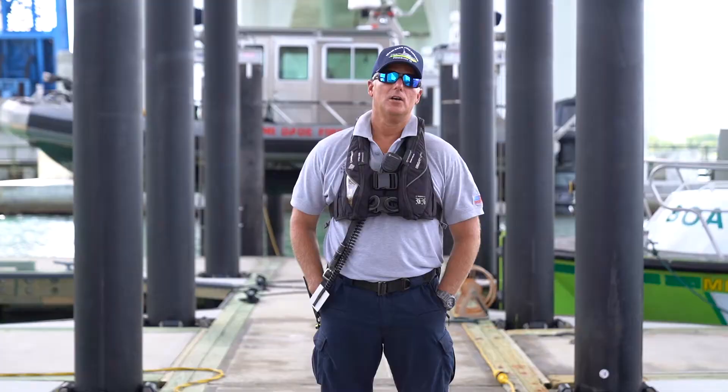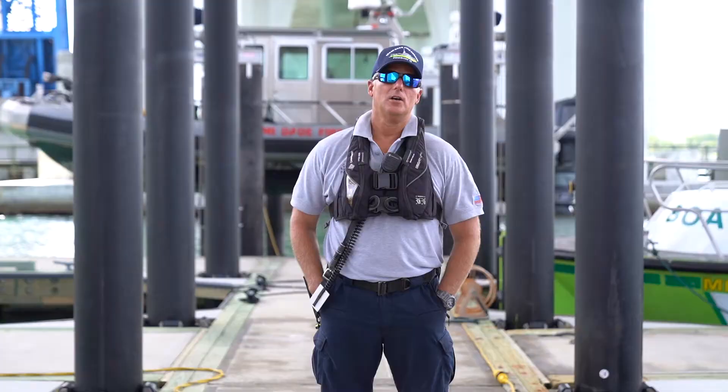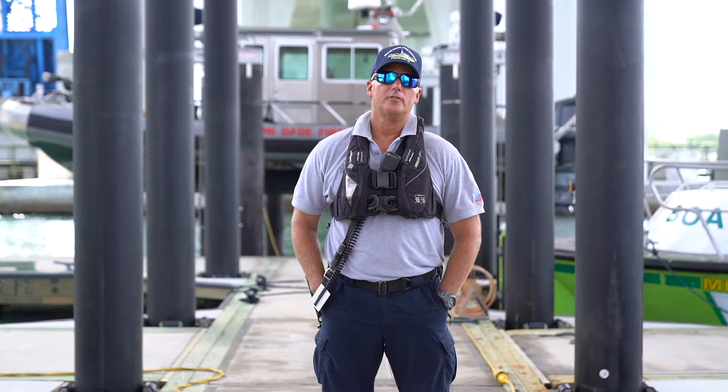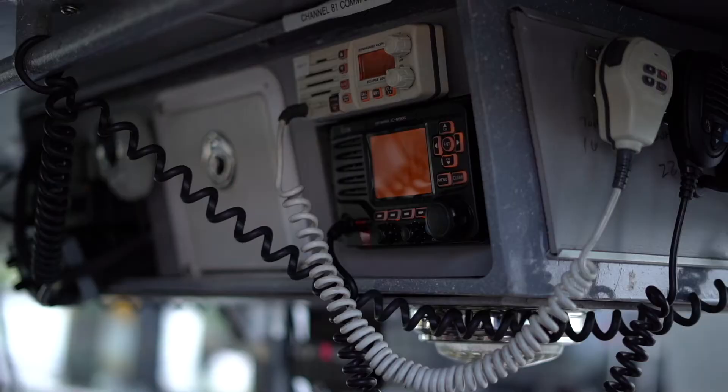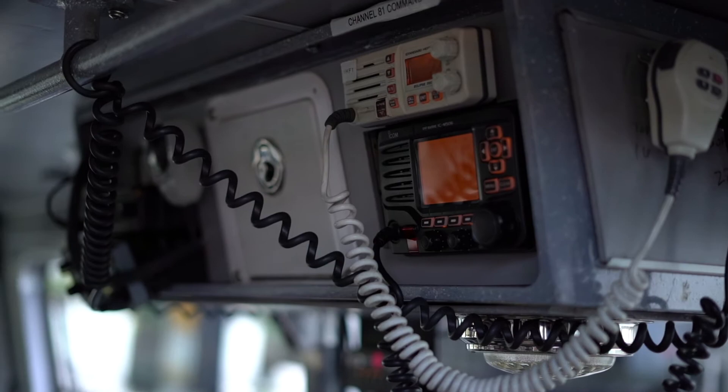From there, take a look at your electronics. Make sure that they're in good working order. Make sure your VHF is working — you've got channel 16. If you have any problems, you can always hail the Coast Guard or get help on channel 16.